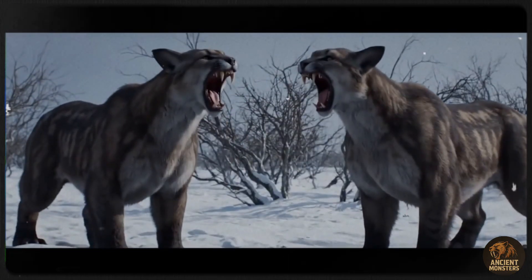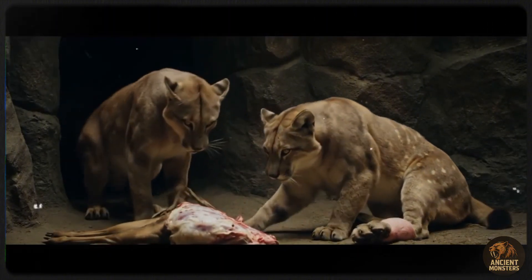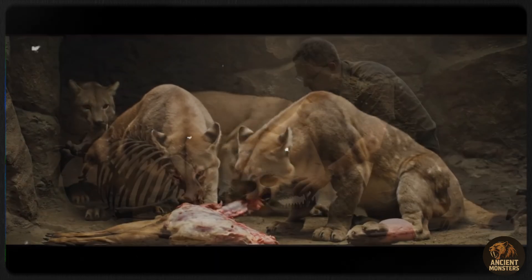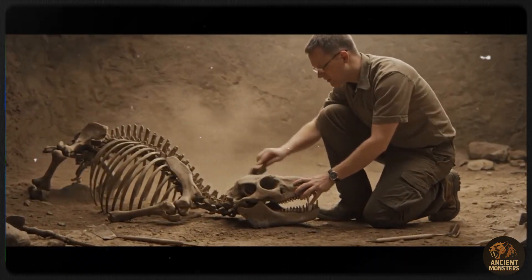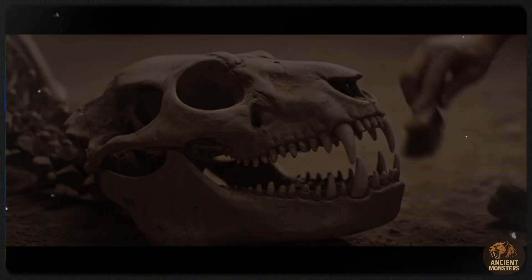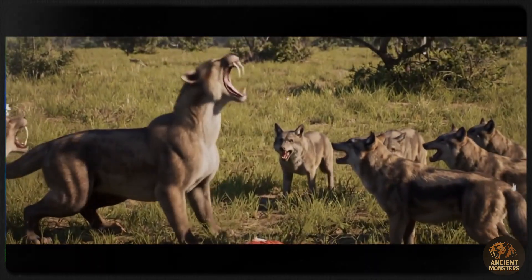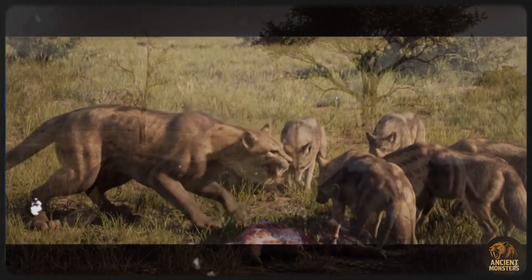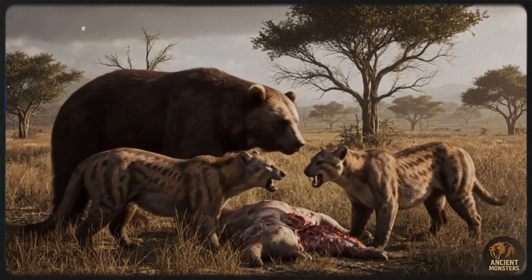Either way, Smilodon was a force. It had competition, though — American lions and dire wolves ate similar prey, making them rivals. Smilodon's big sabers likely scared off competitors, and La Brea fossils suggest dire wolves sometimes gave up kills to Smilodon, which ate everything, bones included. Short-faced bears, some as big as small dinosaurs, were around too, but their omnivorous diet probably reduced conflict. If Smilodon hunted in groups, solitary bears likely backed off.